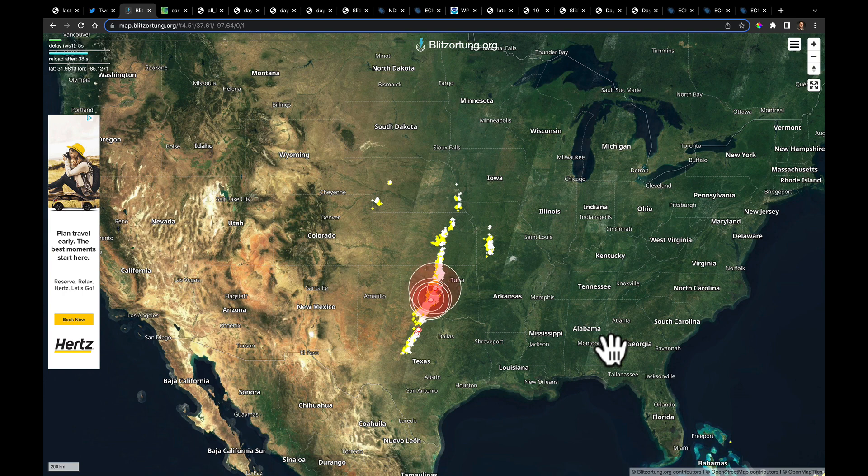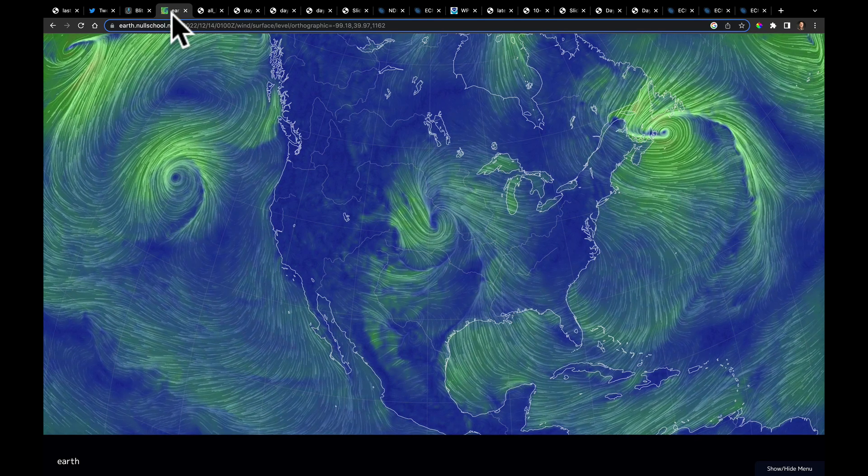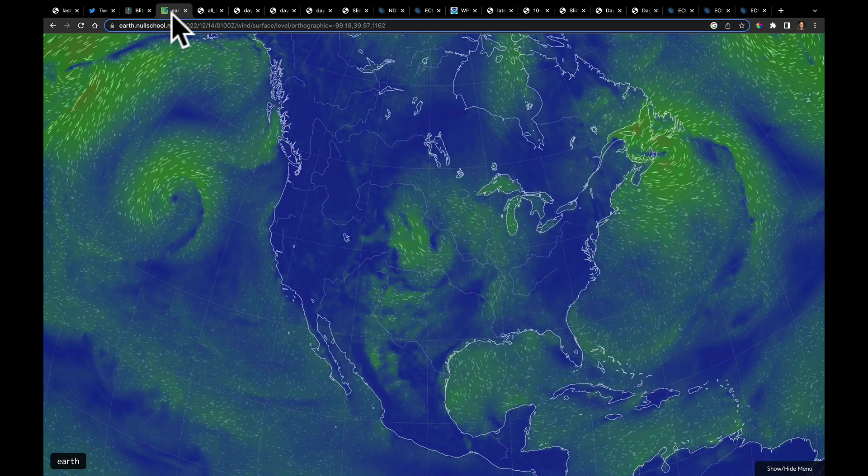That's again the speed of this system — it's very, very slow because it's cut off from the main jet stream and there's more meridional flow, north-south versus east to west. Just to show you the wind field today, this is impressive. It is a very large wind field.